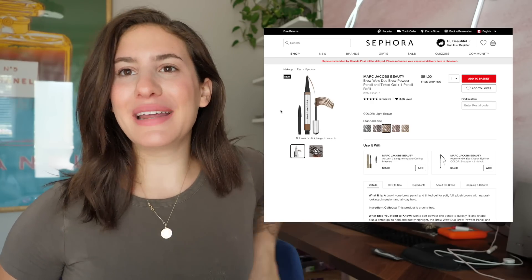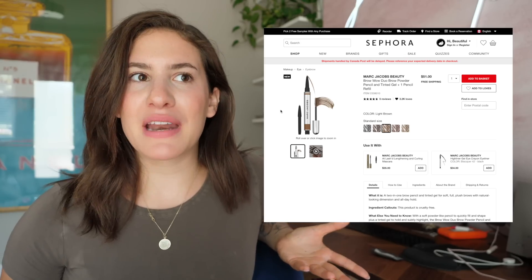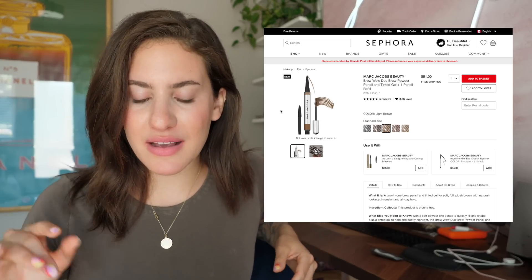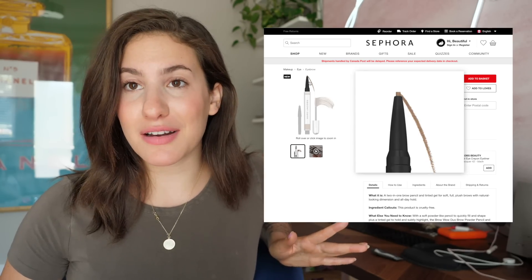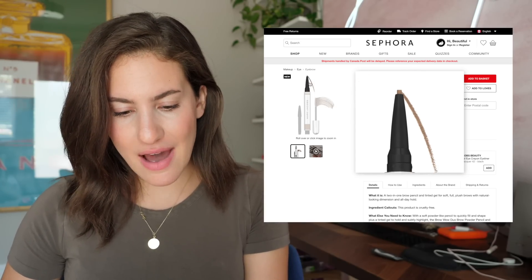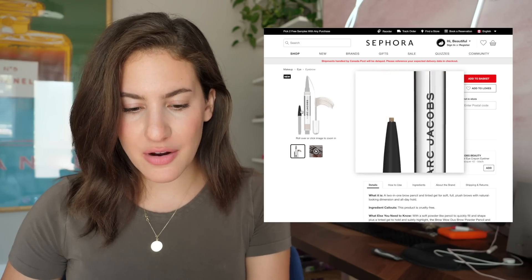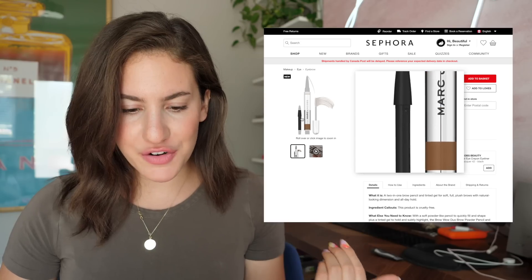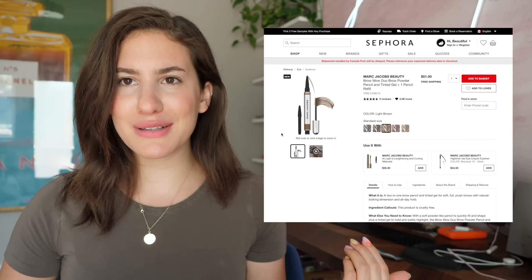However, I am in a little bit of a brow product rut. I've pretty much only been using my Benefit Precisely My Brow Pencil, maybe dabbling in other things here and there, but that's the main brow product I've been using. So I am into trying something different. I really like that this has a brow gel on one end and a small pencil on the other. And there's also a refill, which is so genius — I don't think I've ever seen another brow product with a refill. That's really smart.